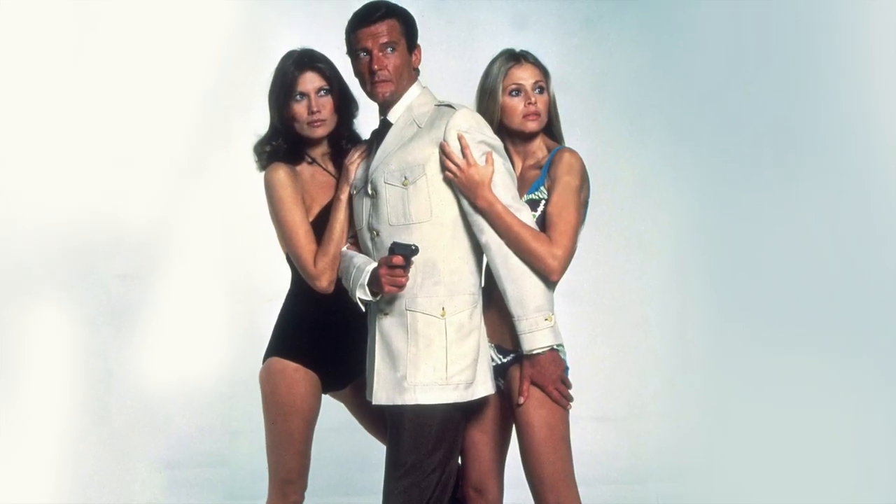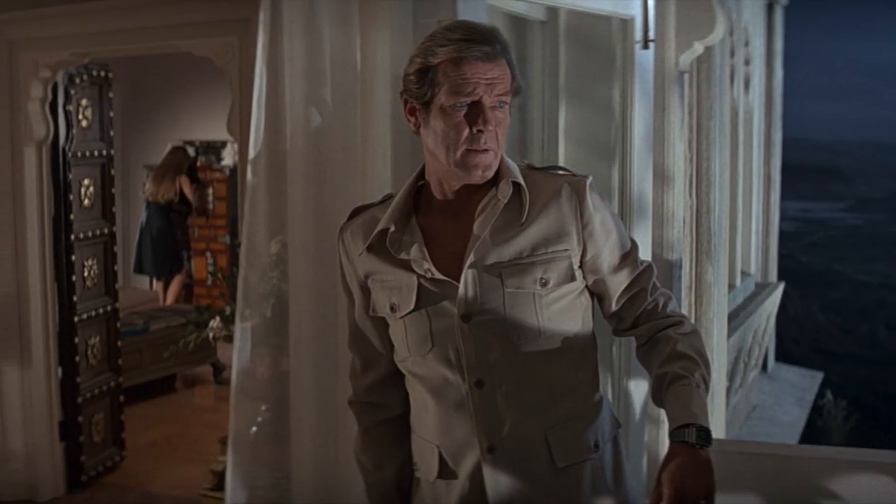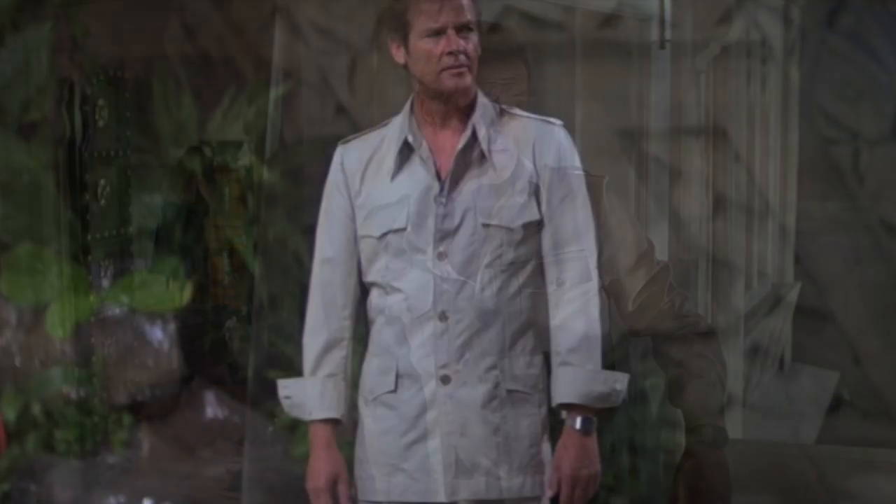The James Bond that everybody thinks about when you think about safari jackets has got to be Roger Moore. Whether it's all the way from The Man with the Golden Gun all the way through to Octopussy, you've got these wonderful safari jacket moments.